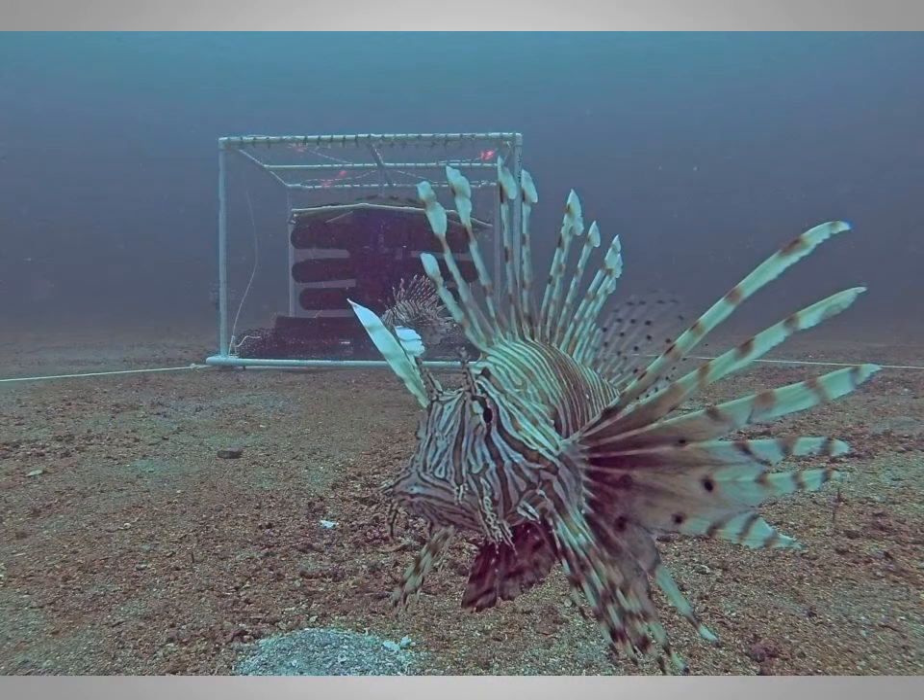Our first tests of prototypes off Pensacola showed good capture rates, but some lionfish remained outside the frame because the uprights act like FADs themselves. So we tried to create a design without any external structure.